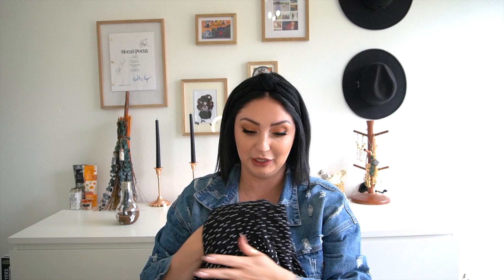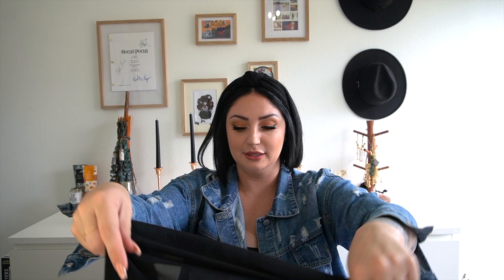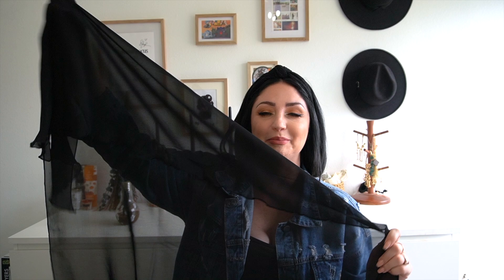Next up I got a two-pack of bathing suit covers that I thought were so cute. It comes with a white one as well, but I got it for the black one. It's one of these basic wraps — it actually kind of looks like a creepy cloth so we could double up the usage! You just tie it around the waist, so if you have an orange bathing suit top and bottom with this black wrap around your waist, it would be so cute.